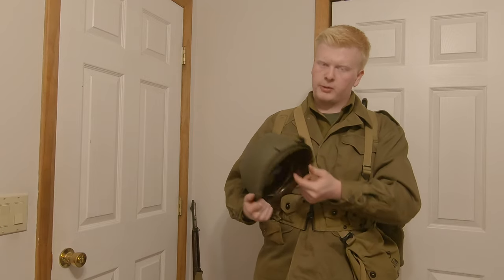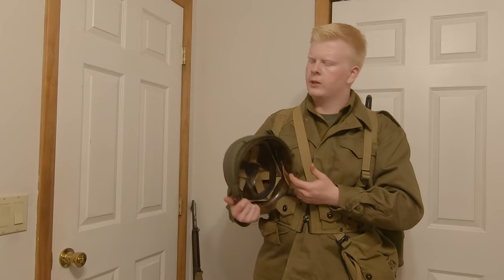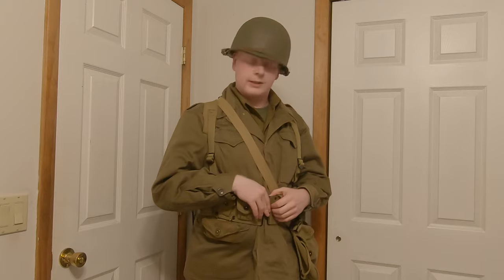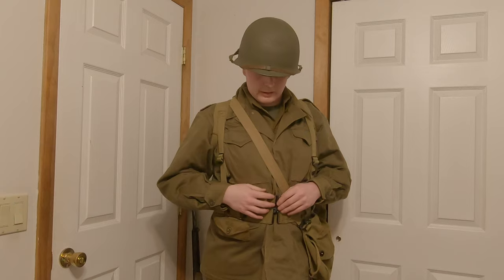The khaki chin straps were still seen throughout the entire war, and fixed bales were seen throughout the entire war as well. Here's the chin strap — throwing the helmet on. And there's the M1 helmet, looking pretty normal as they always did.